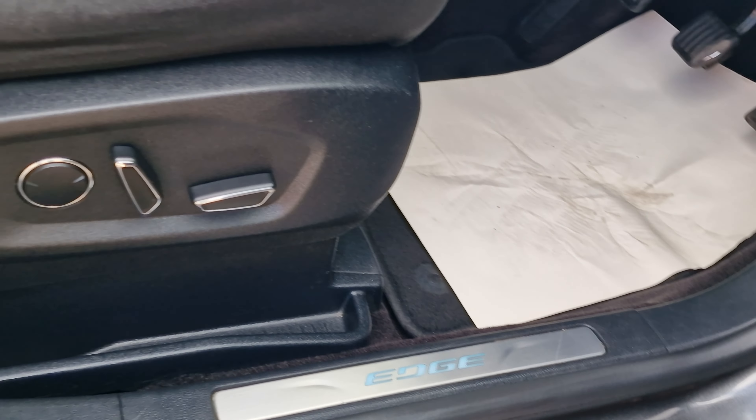Into the tailgate — as mentioned, it has the electronically operated button with several options for how to gain access. The boot is an absolute huge space, again with another 12-volt connection. Underneath the mat you have a space-saver spare wheel, and the vehicle has just benefited from four brand new tyres all the way around.